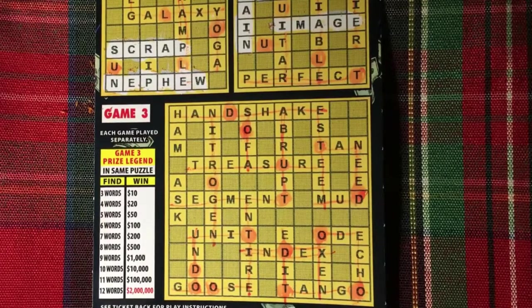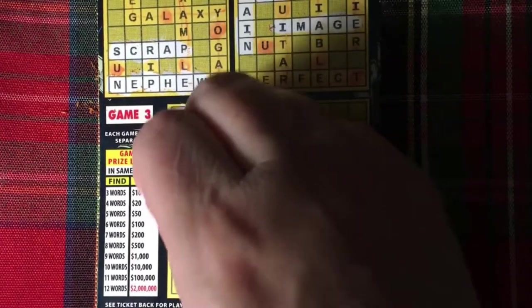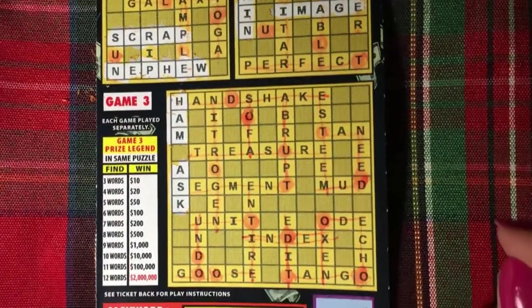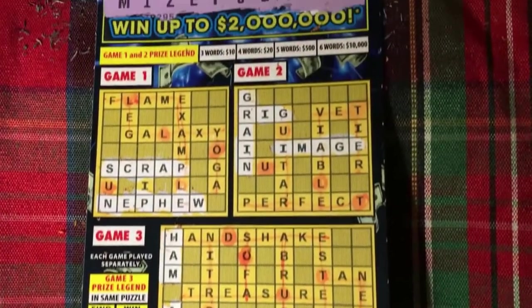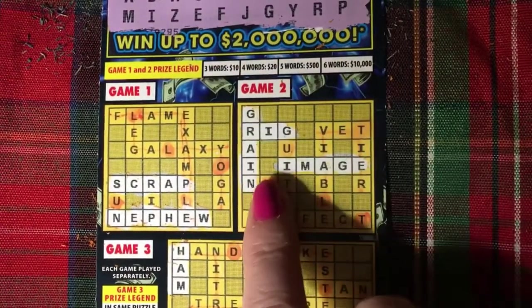Okay, game three. Do you see what we have? We have ham. And ask. So the bonus word — we do not have a T, so we can't win on that. The only thing we won was game two with three words.